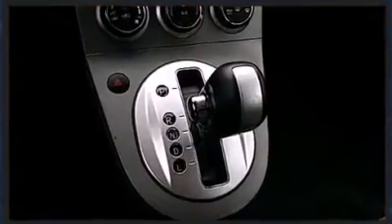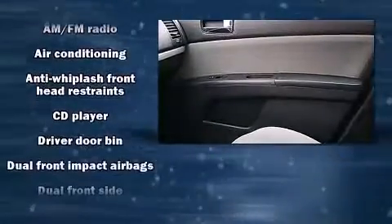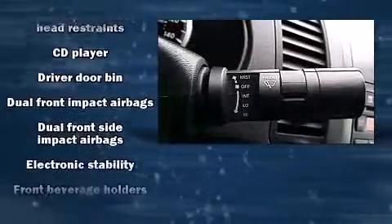Nissan prioritized fit and finish as evidenced by one-touch window functionality, a tachometer, and more. Audio features include a CD player with AM-FM radio and four well-positioned speakers.